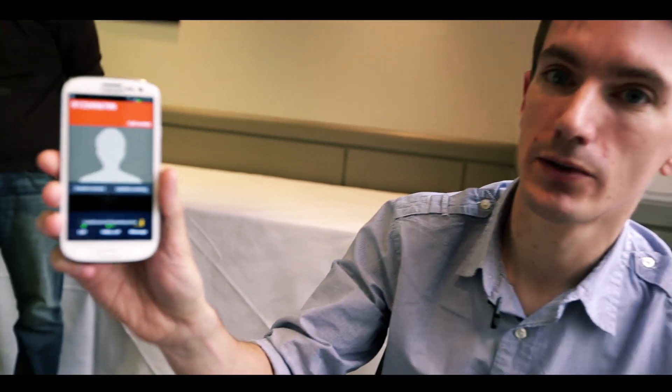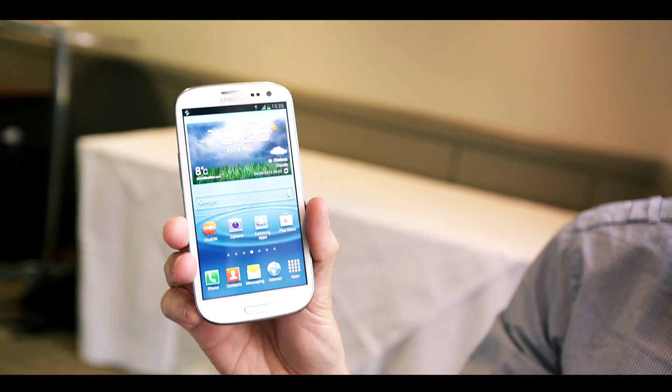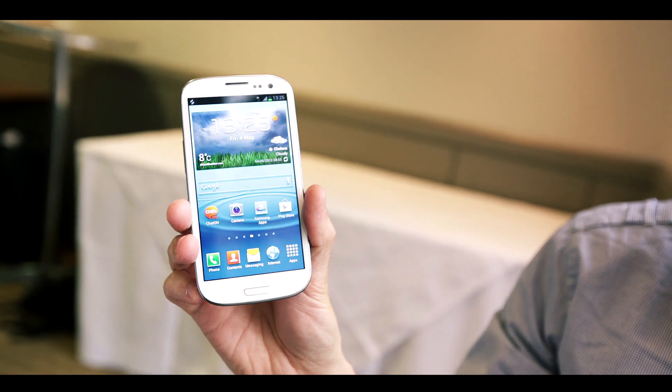The phone's proximity sensor is also put to good use with Smart Alert. What this means is if you've got the phone on a desk, for example, and you miss a call or miss a text message, when you move the phone the phone will detect it and will vibrate, alerting you to the fact that you've missed the call or that important text message, so you can get back in touch with that person straight away.